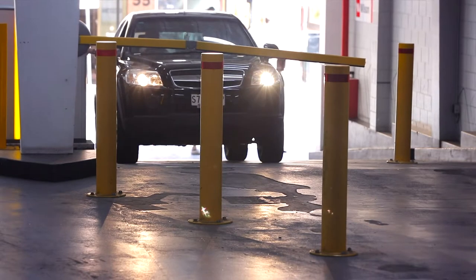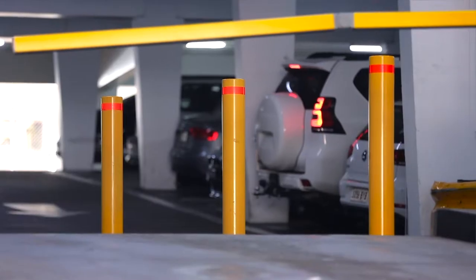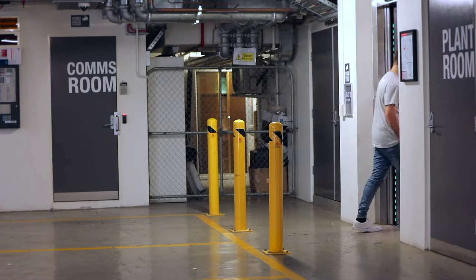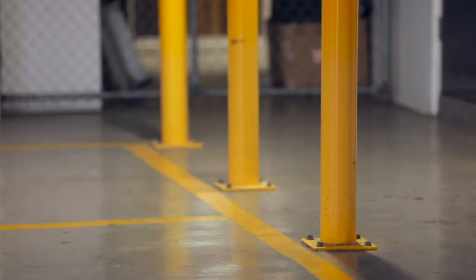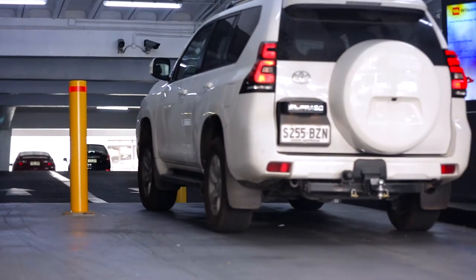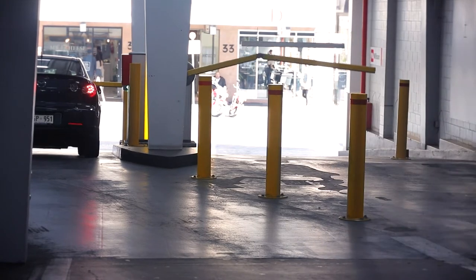Typically, other decorative bollards are surface mounted or buried 200-300mm and frequently with no concrete or steel reinforcement. This makes them incapable of stopping vehicles even at a speed of 5-10 km per hour. Bollards that are not fit for purpose can become dangerous when hit by an out-of-control vehicle and injure pedestrians.